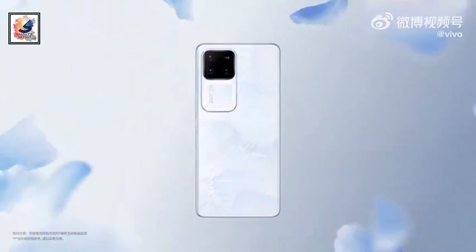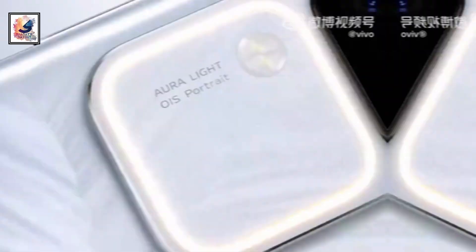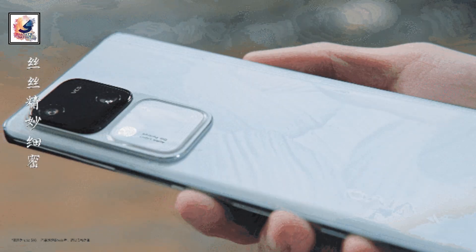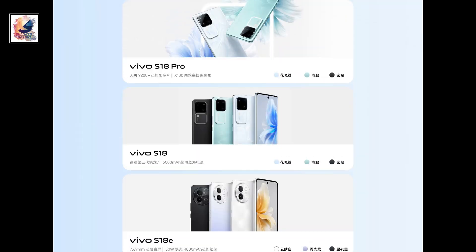Hey guys, Vivo are all set to launch a new device, the Vivo S18 series, in China on 14th December 2023. In the Vivo S18 series, Vivo launched 3 devices: Vivo S18E, Vivo S18, and Vivo S18 Pro.